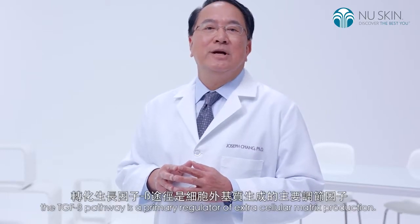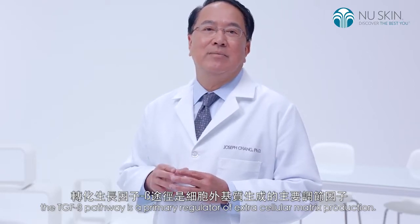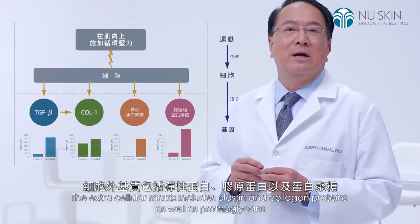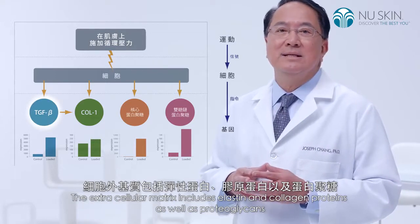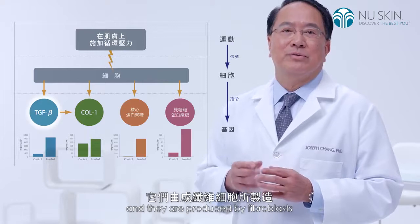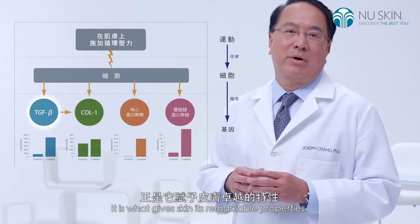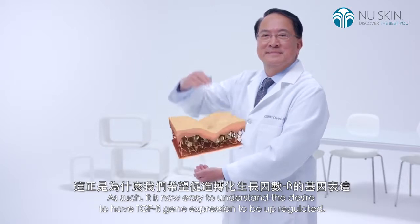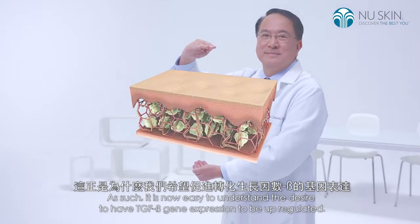Let me explain. The TGF-beta pathway is a primary regulator of extracellular matrix production. The extracellular matrix includes elastin and collagen proteins, as well as proteoglycans, and they are produced by fibroblasts. It is what gives skin its remarkable properties. As such, it is now easy to understand the desire to have TGF-beta gene expression upregulated.